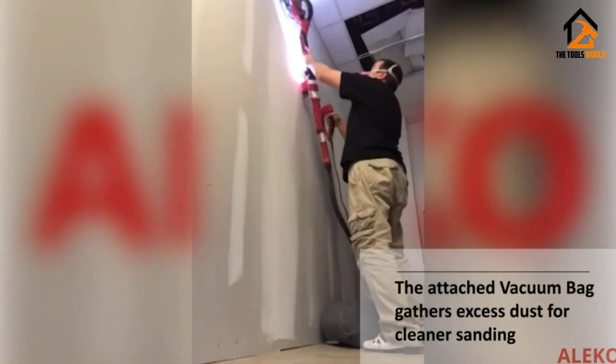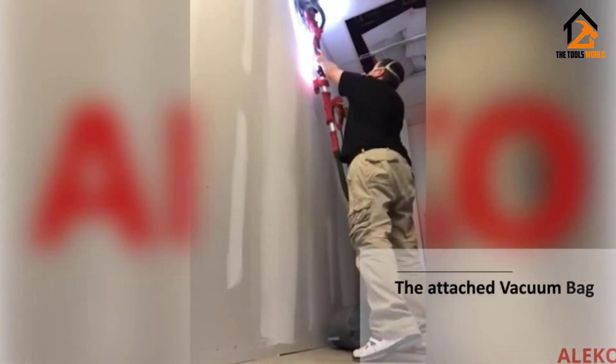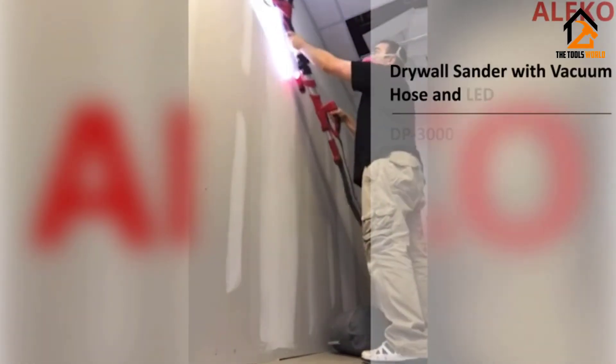Whether you are a professional or doing home sanding, this sander uses a powerful 710-watt motor with a maximum speed of 1500 RPM. Further, the sander allows you to adjust the sanding disc speed based on your preference.